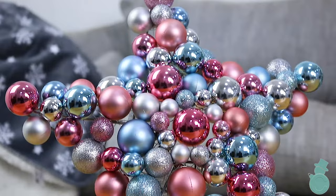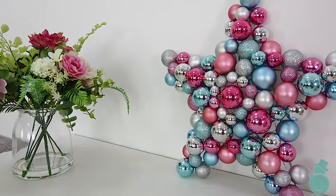My personal favourite has to be this cute star wall hanging. I love how unique the colours are for Christmas and the glittery bobbles really add a touch of luxury. I really think it will look amazing in my hallway at home.